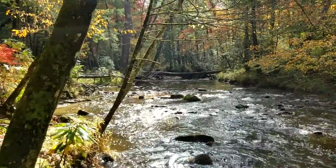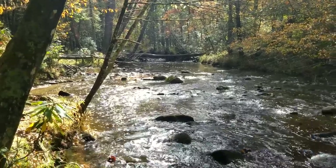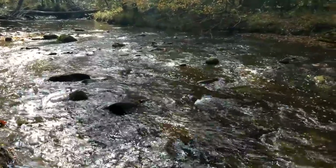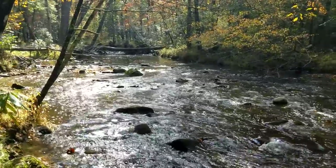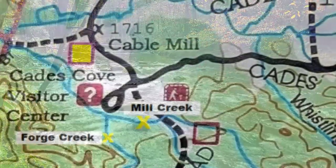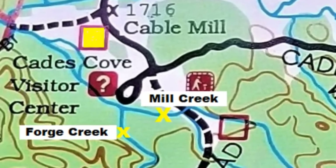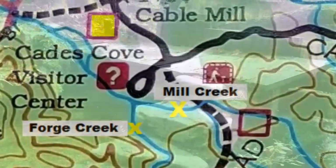Around the back of the mill, all kinds of good water comes out of these mountains behind it. This is Mill Creek — beautiful place, you could just sit here for hours and enjoy this water running. These two creeks come together here that the mill runs off of: Forge Creek and Mill Creek. Forge Creek used to have an old metal forge up at the head of it, but that's another video.